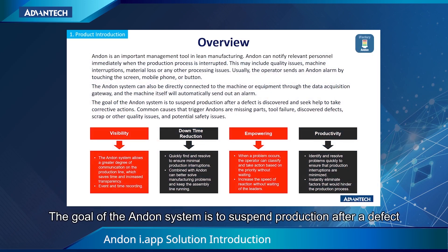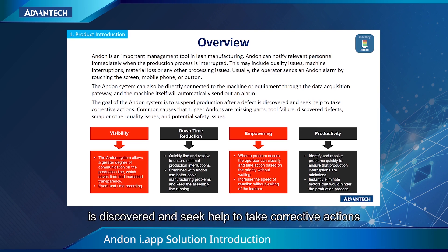The goal of Anden's system is to suspend production after a defect is discovered and seek help to take corrective actions. Common causes that trigger Anden are missing parts, tool failure, discovered defects, scrap or other quality issues, and potential safety issues.